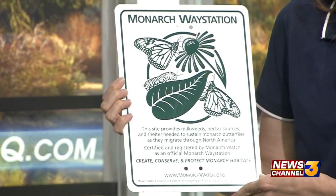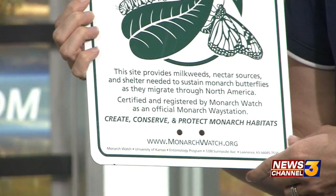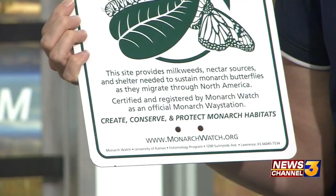Now these weren't the painted ladies that were flying through the valley about a month ago — those are different. The monarchs are much larger than the painted ladies and they're more rare. We want to make sure that they have habitat, and this will go up in our garden. Basically the main ingredient you have to have to get one of these is milkweed, because that's where the queen and monarch butterflies lay their eggs.